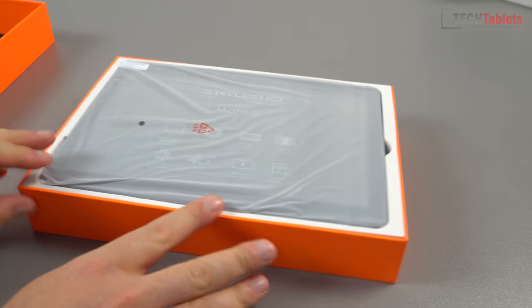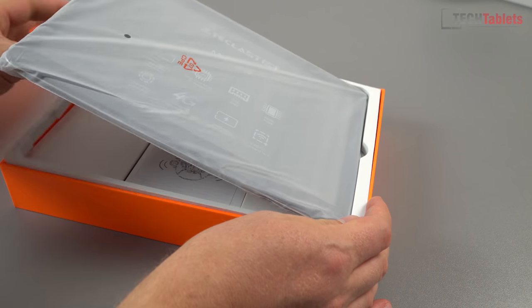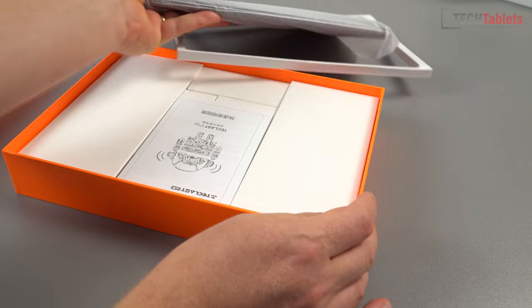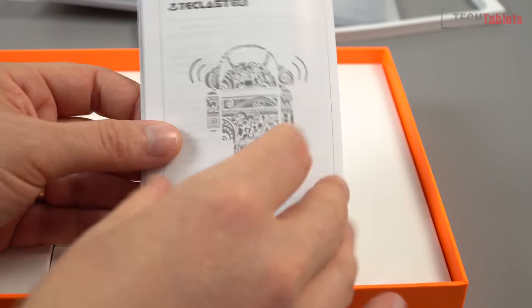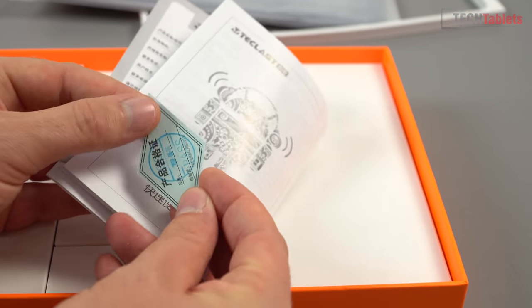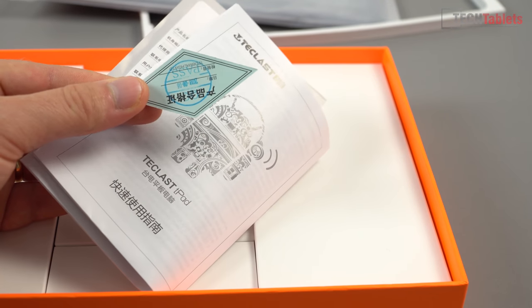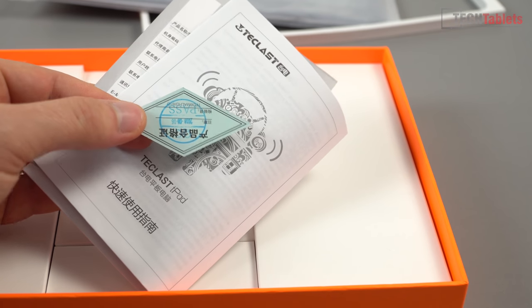It's well packaged up, and I can see already that it's got a protective screen protector on it. Setting the tablet aside, let's look at what else is in the box. There's an instruction manual in Chinese but also in English, a warranty card, and a quality control check pass card — which is good to see. That means someone has actually checked this out and verified it for faults.